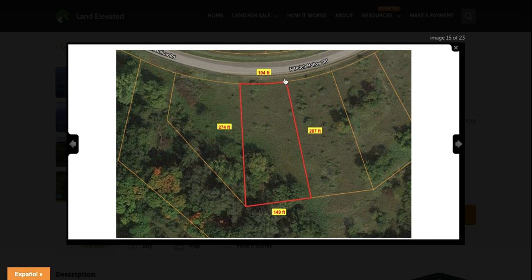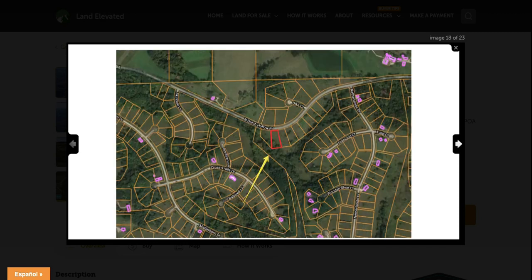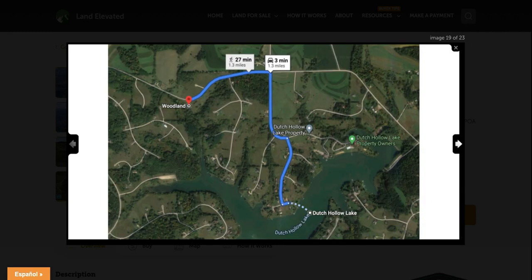You can see access from North Dutch Hollow Road. You've got 104 feet along the side of the road, it goes back 267 feet, over 149 feet, and then 274 feet will connect you back to the road. Zooming out, you can see the parcels surrounding this one have not quite yet been developed. These purple outlines are properties that do have homes or development on them. So you do have a few neighbors in the area, but you'll also have a nice amount of privacy — you won't have any neighbors too close to you.